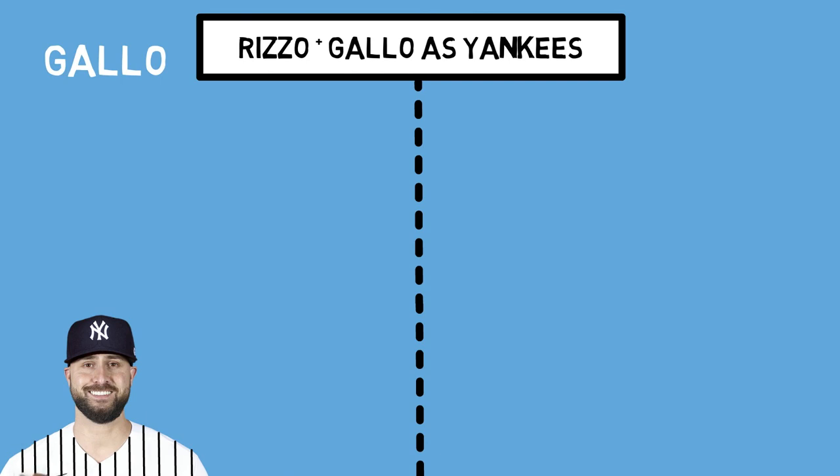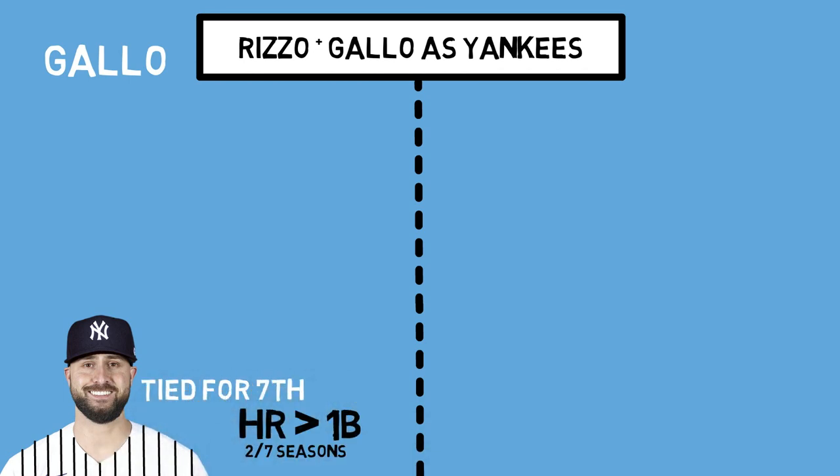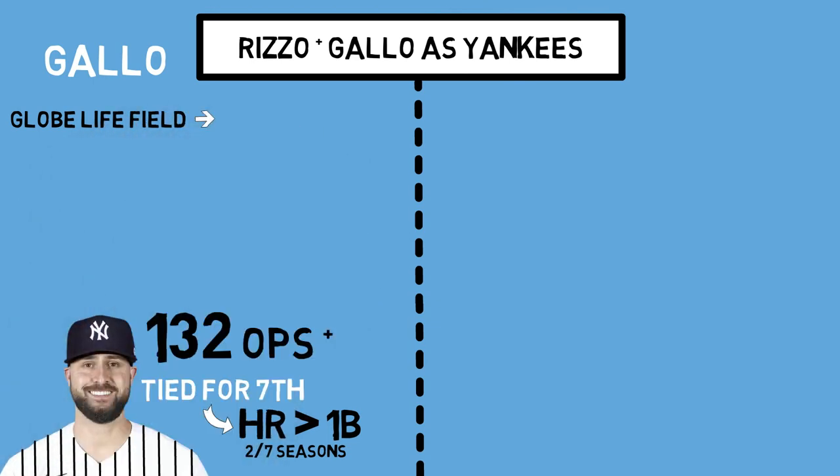Joey Gallo is having one of the best seasons of his career so far this year. Many of you know him for the crazy shifts teams have put on him, or the fact that he's had multiple seasons in the bigs where he hits more home runs than singles. But he's truly a legit hitter. This season he is currently tied for seventh in home runs while sporting a 132 OPS+, putting him just outside the top 25 of all hitters in the league. With another year of team control left in his contract, it's a big deal that Gallo has moved this season, especially to his new home, Yankee Stadium.